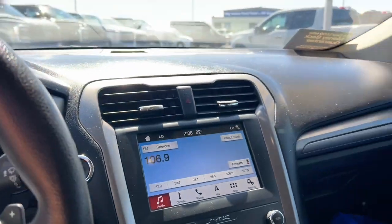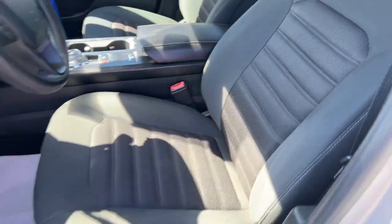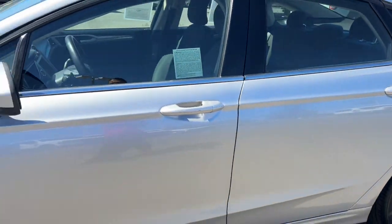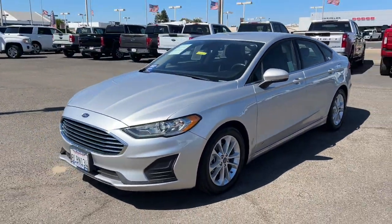Practical and efficient meets sculpted and sensuous in this elegant Fusion. Why not treat yourself to a test drive? Our team takes pride in providing extraordinary customer service. We look forward to meeting you!